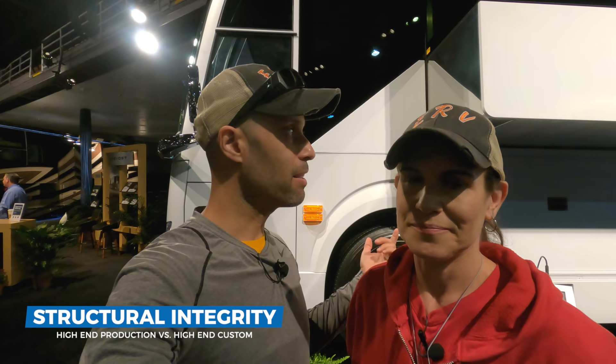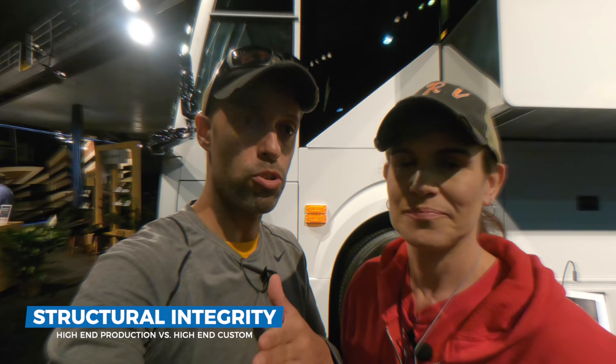Behind us there is a Prevost shell, and on most of these custom coaches, that is where they're going to do their bus conversion.